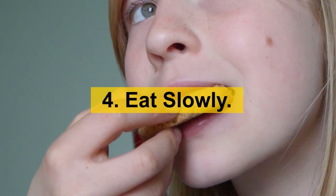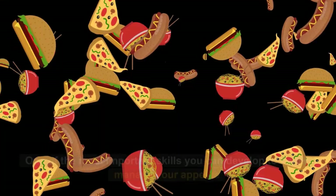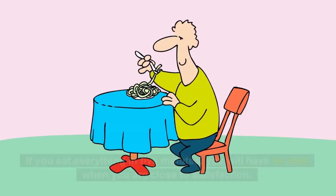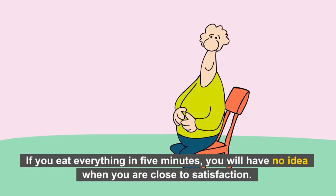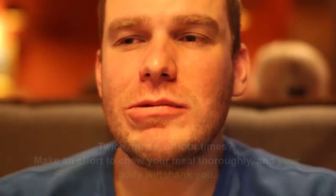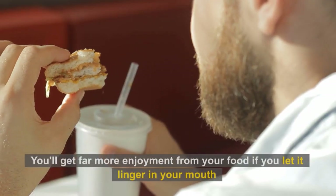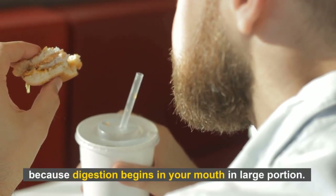Number 4: Eat slowly. What is the hurry? Take it slowly, enjoy the occasion, and relish the flavors. One of the most important skills you can develop to better manage your appetite is the ability to notice the subtle indicators of hunger. If you eat everything in 5 minutes, you will have no idea when you are close to satisfaction. Take a bite and count how many times you chew before you feel the urge to swallow — twice, thrice, or four times? Make an effort to chew your meal thoroughly and your body will thank you. You'll get far more enjoyment from your food if you let it linger in your mouth, because digestion begins in your mouth in large portion.